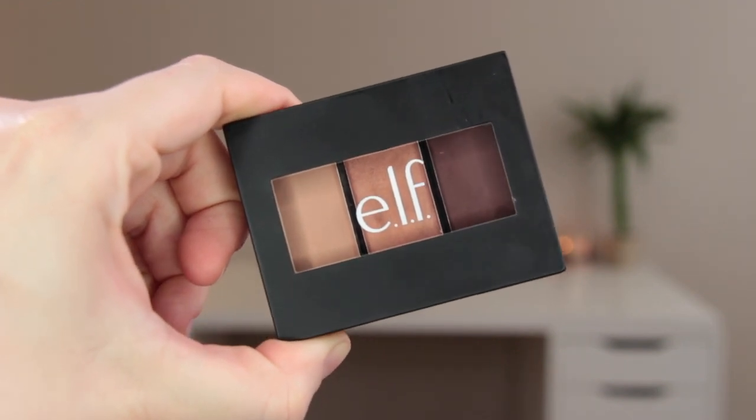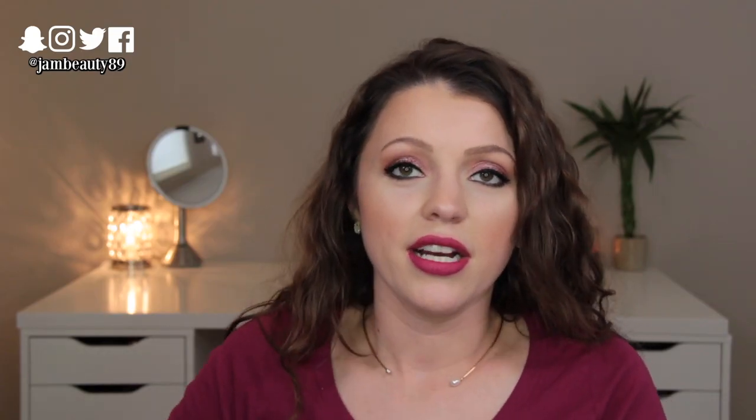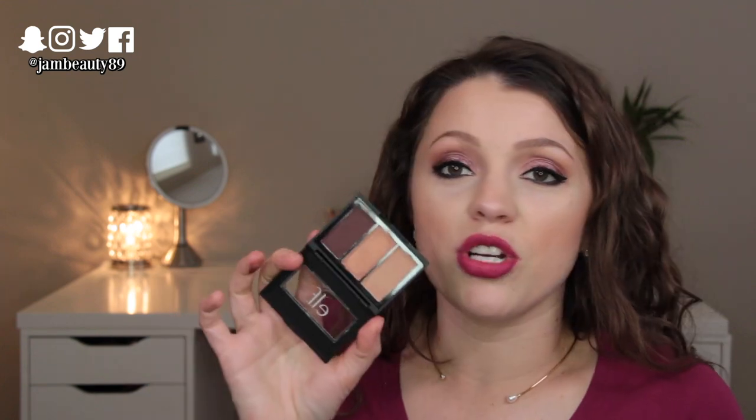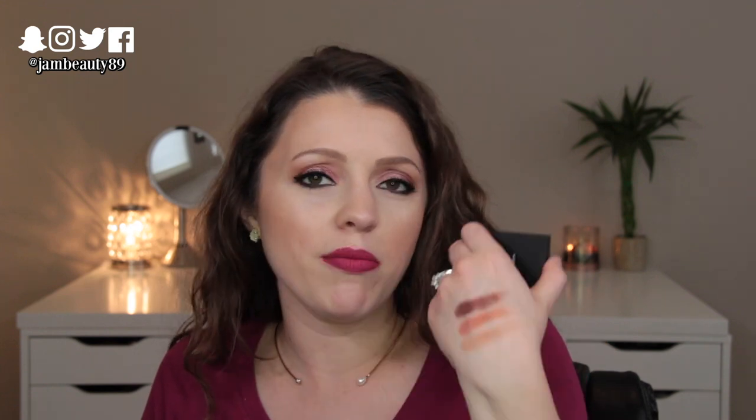Next up is this little sculpting silk eyeshadow trio in Rose All Day. I literally have three makeup products from three different brands all called Rose All Day — Wet n Wild, this one, and Physicians Formula. Anyway, beautiful and really, really good quality shadows. You could totally get a complete look out of this: shimmer on the lid, the darker shade in the outer corner and liner, and the other shade through the crease to blend it all together. I think this formula might actually be nicer than their Matte for Matte formula.